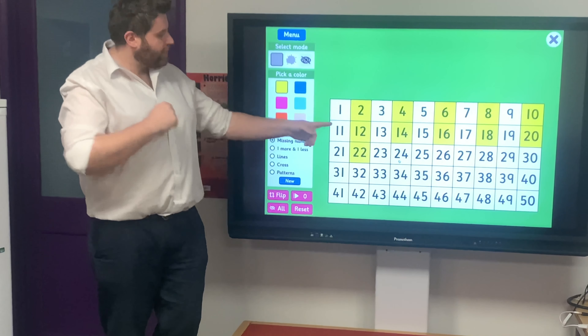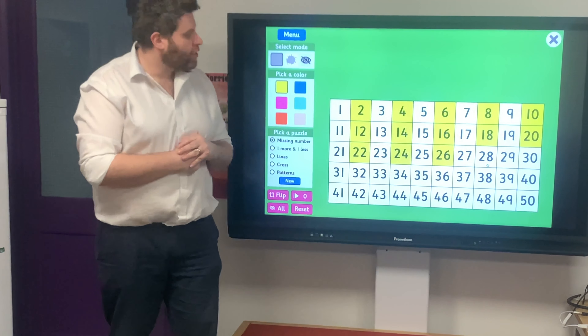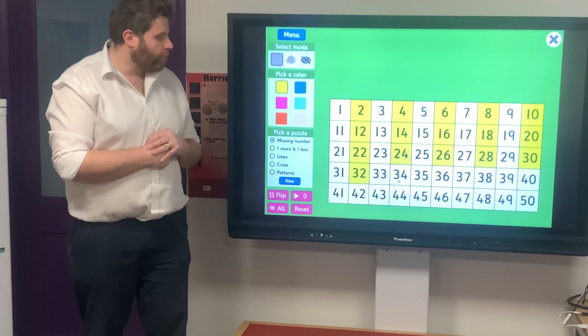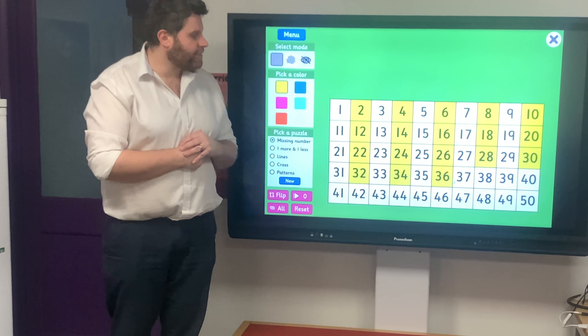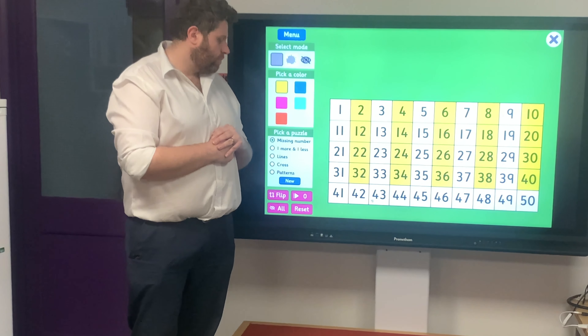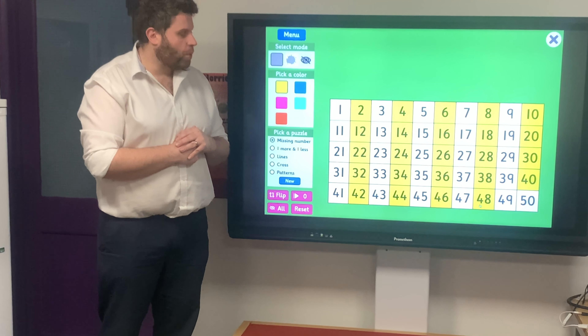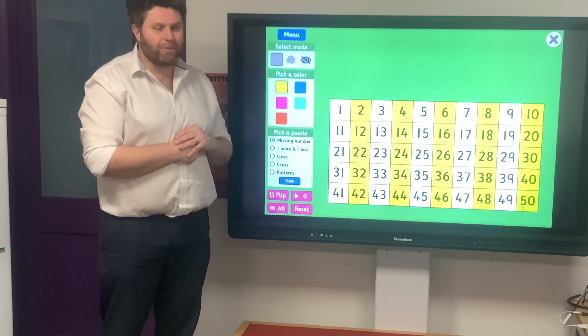Twenty-two, twenty-four, twenty-six, twenty-eight, thirty, thirty-two, thirty-four, thirty-six, thirty-eight, forty, forty-two, forty-four, forty-six, forty-eight, fifty. Well done.